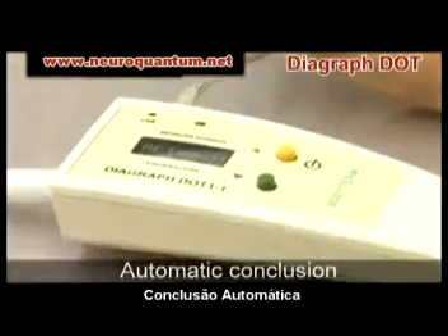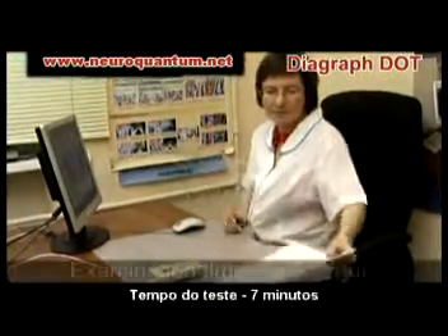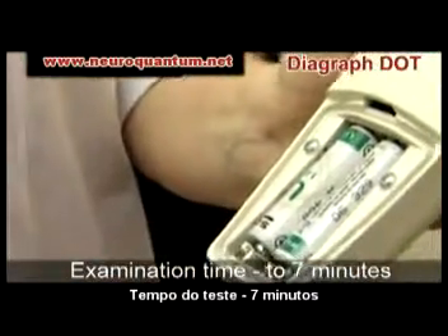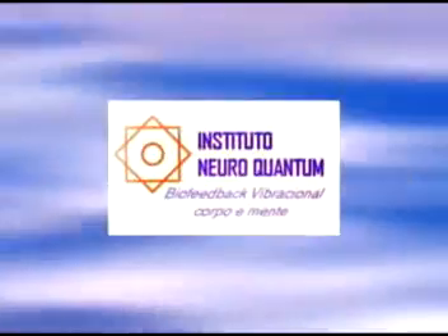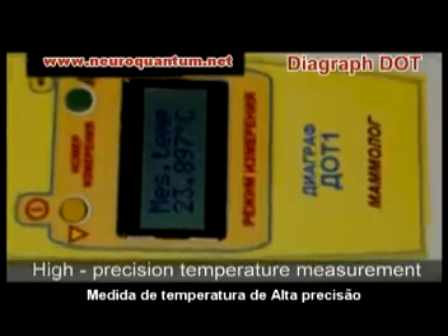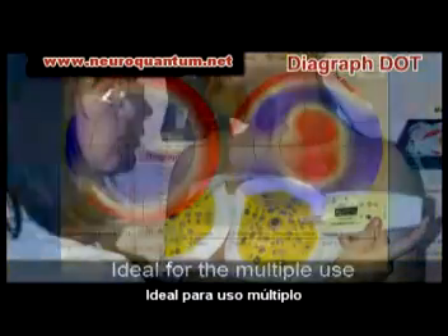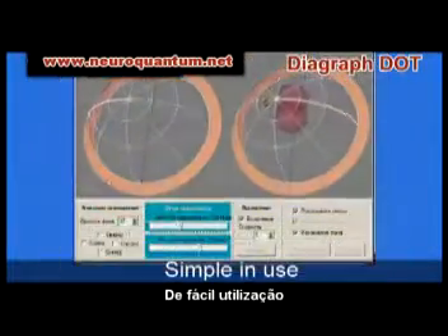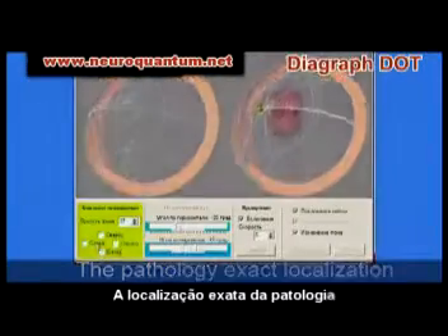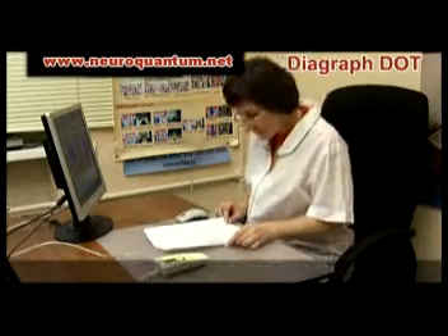Diagraph Dot is absolutely safe even in multiple use. It reduces the examination time to seven minutes, is portable, and works on built-in batteries for a long time with a USB connection. Diagraph Dot measures the temperature of a body segment at evenly located points by a highly sensitive transducer. A special program makes a three-dimensional image of the organ with a distinguished pathological area and its diagram, enabling definition of the pathology type, location, and an exact diagnosis.